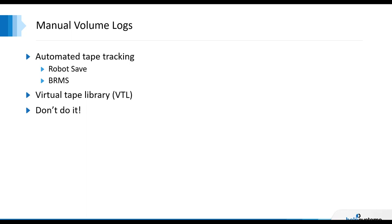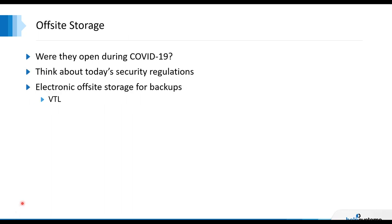Manual volume logs — there's been automated tape tracking, TMS cataloging on the AS400, then iSeries, and now IBMI for many years. Manual volume logs can be done for you automatically with backup and recovery software. You add in virtual tape libraries and now you eliminate tape mounting — you have automation. Don't be doing manual volume logs today. It's archaic. And for offsite storage, the popularity of virtual tape libraries has come into play — you can use them to electronically move your data to offsite storage.